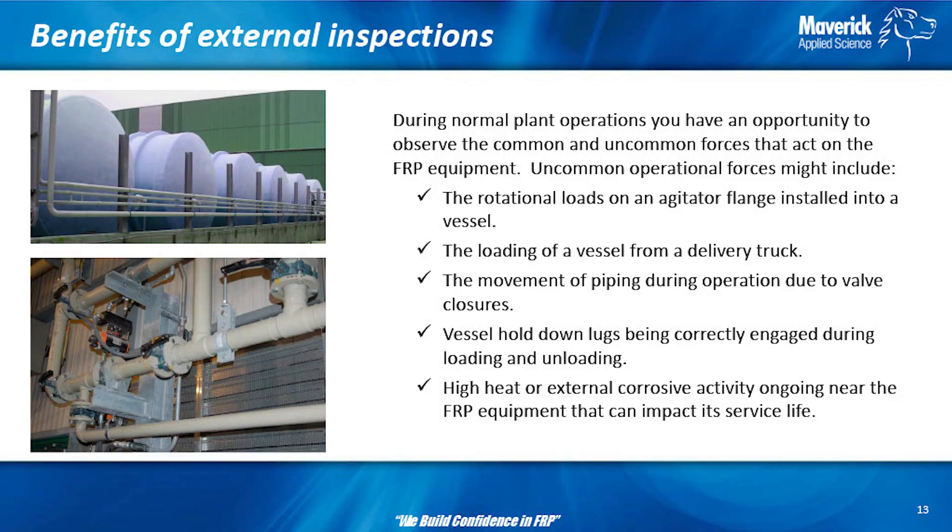During normal plant operations, you have the opportunity to observe the common and uncommon things that go on around your plant — it's not always just that piece of equipment or that vessel. There might be a steam pipe right next to that fiberglass pipe causing heat into it. There might be an injection into a tank that causes the pipe to vibrate like crazy and break the handrails on top — but you wouldn't see that unless you're there when it's happening. Most of you that work in plants, when you're walking through, pay attention to your equipment — have knowledge of it and learn.